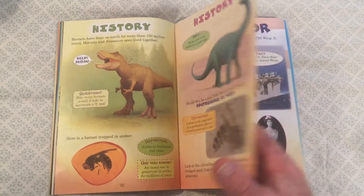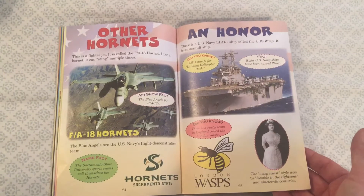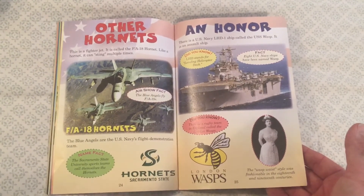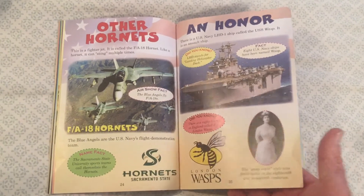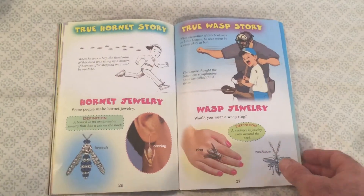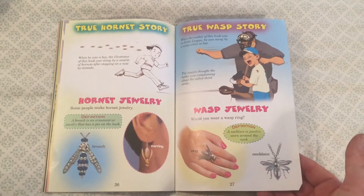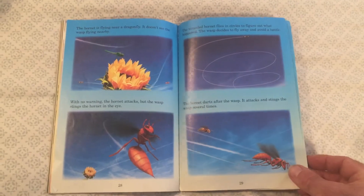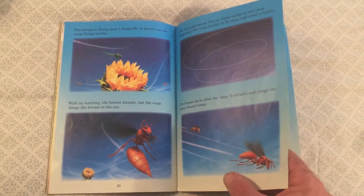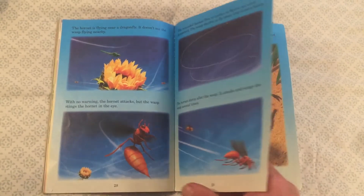There's a little bit of history about these guys, some fun interesting facts about how we've used these creatures' names and brought them into our world, and the true stories about these creatures. All right, we're coming towards the end — have you made a prediction yet? Who's going to win this battle?